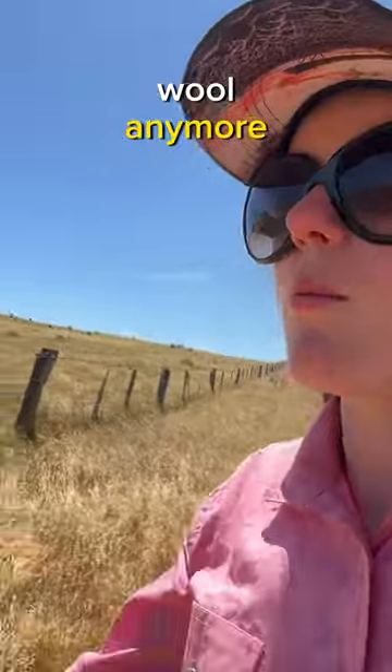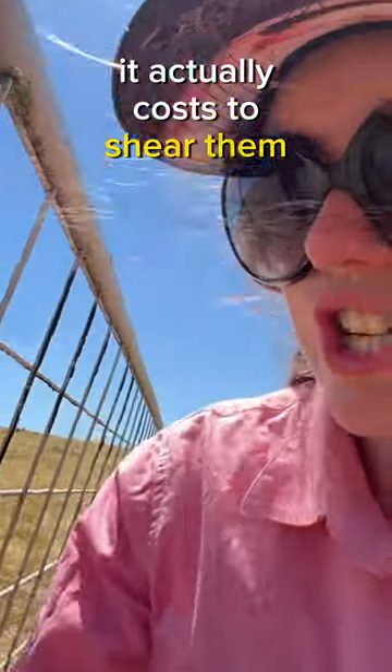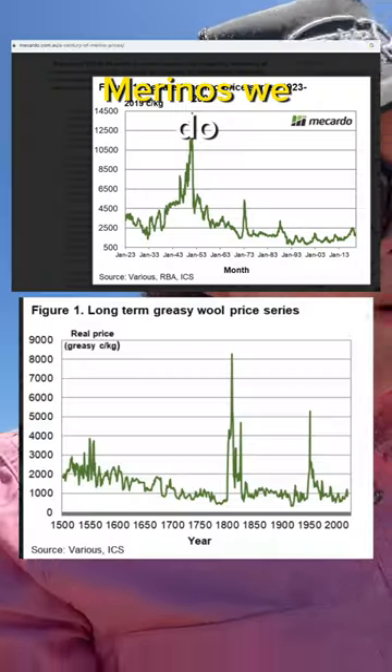There's pretty much no money in wool anymore. A lot of the sheep breeds now it actually costs to shear them. To give you an idea, it costs roughly $10 to shear a sheep. We don't make that back on their fleece — merinos we do.